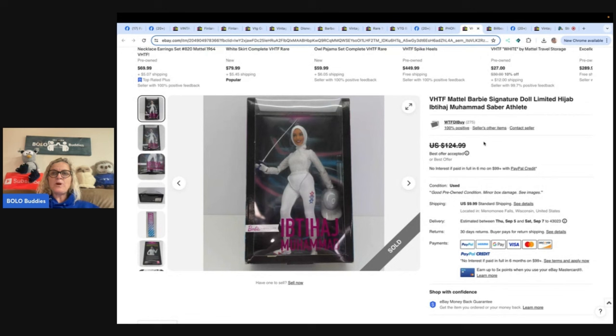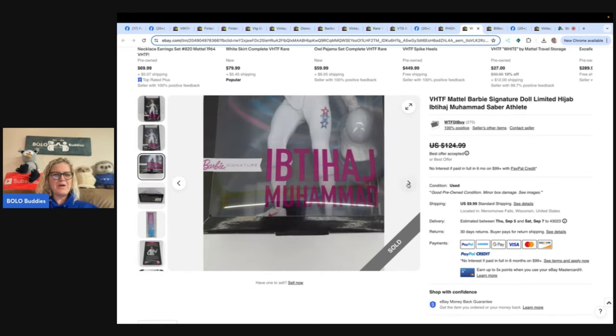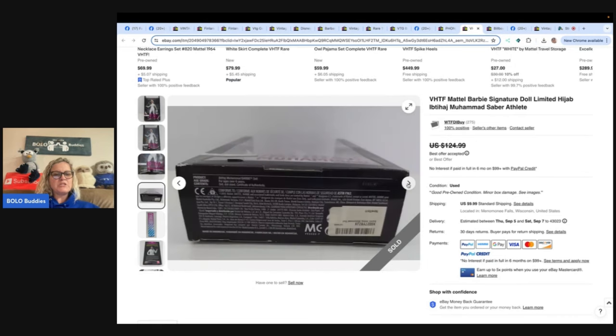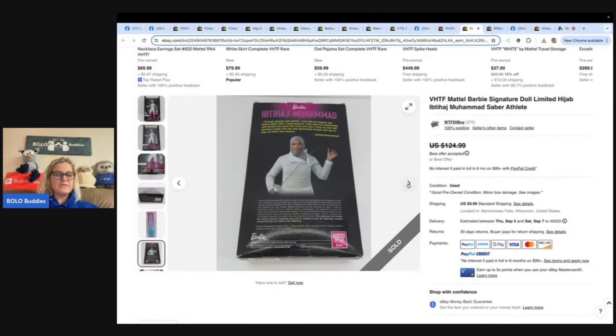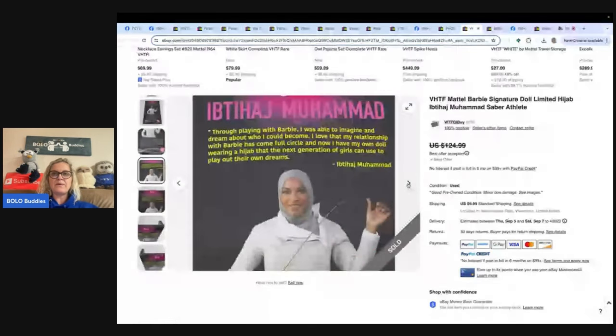The next item is a Mattel Barbie Signature doll, limited edition. She found this while doing rummage sales on a Saturday afternoon, paid $5, and it sold for $95 plus shipping in a couple of days. Always keep your eye out for Barbies that are in the box that you don't see very often — $5 into $95. Definitely be on the lookout.